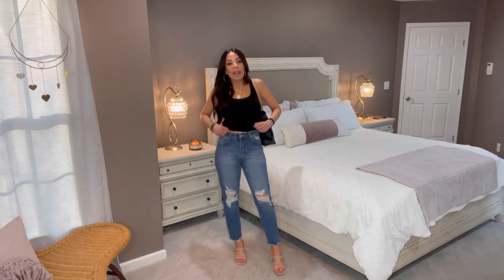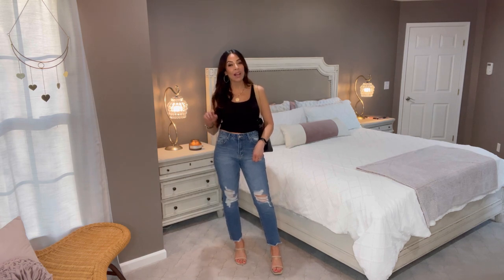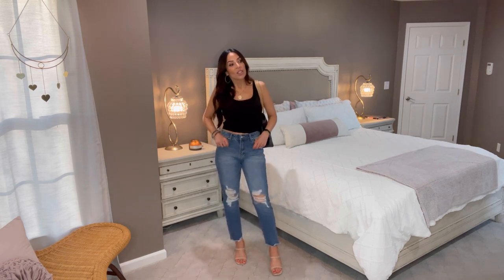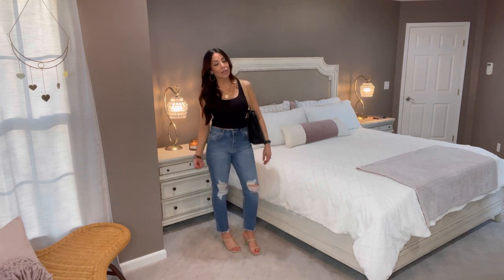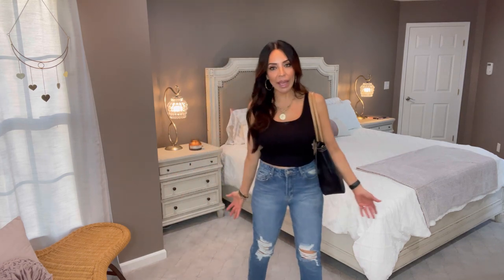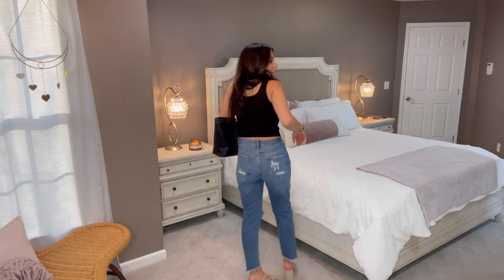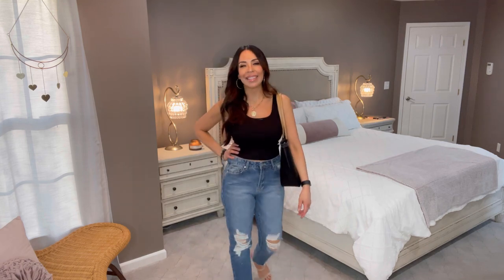These are in a size medium and I have plenty of room. I would not have liked them in a small because there's no stretch to these jeans. I love the cut and how they look with sandals — they'd even look cute with tall boots. The price was very reasonable, especially with my discount code applied. Just know you won't get the stretch we've gotten used to, but they're not uncomfortable — they fit me perfectly and I'm glad I sized up. If you're interested in purchasing, I'd definitely size up one size.